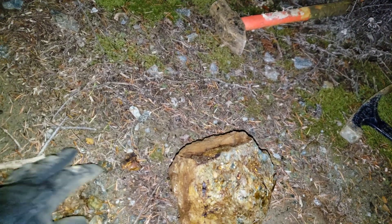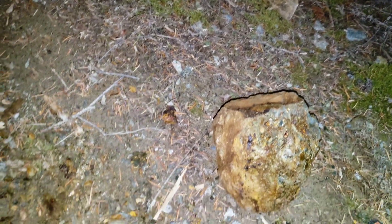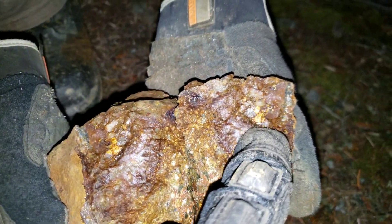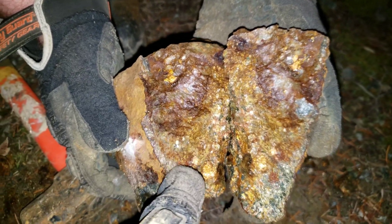Heavy, heavy pyritization. That's a nice hefty chunk right there. We got one last big one here — very heavy. We'll hammer this open and see what it looks like. Looking like there's some native copper in there.